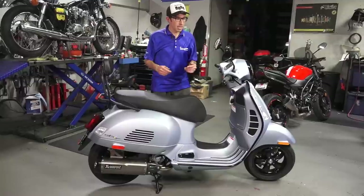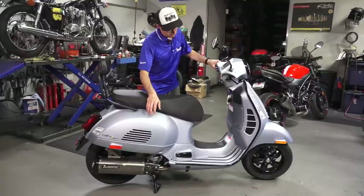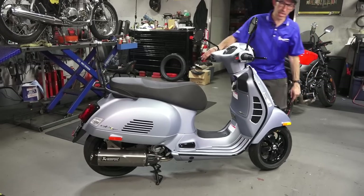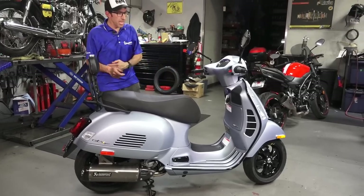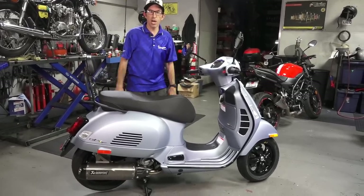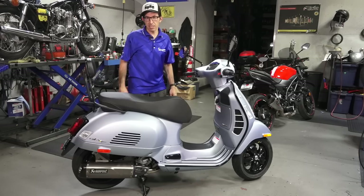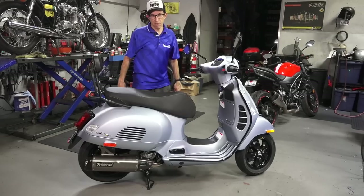For 2021, the new thing for the Supertech is this new matte finish light blue color. It still has the same Supertech badges — the yellow T with the 300. It's got the all-black wheels included with the Supertech, but now in the 2021 style pattern with Pirelli Angel tires instead of the Michelin City Grips. Engine-wise and feature-wise, everything else is pretty much identical from the 2020 model, so I suggest you watch my 2020 Vespa GTS 300 HPE review. Just the color and the new wheels are what's changed for 2021.